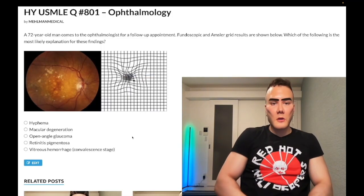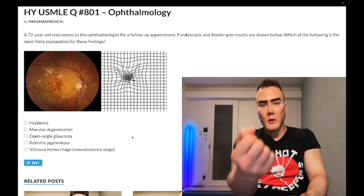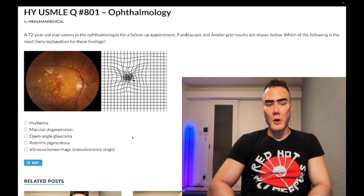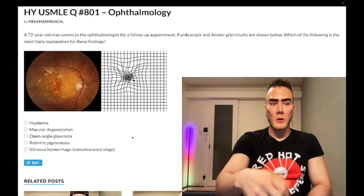How's it going guys? Medium difficulty question, ophthalmology step one, step two. Before we get started, please subscribe to the channel. I really appreciate it. Give me a like, really appreciate it. I'm on Instagram, I'm ehlman underscore medical. Links down below if I'm on Telegram — links to Telegram down below — and I'll start with a clip.